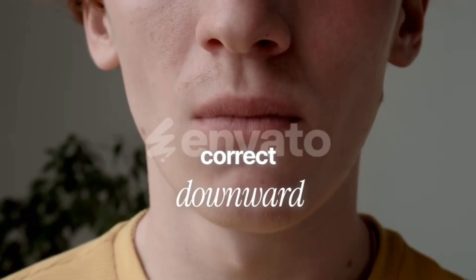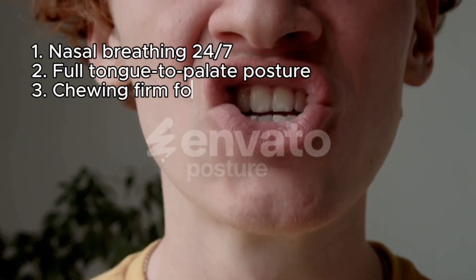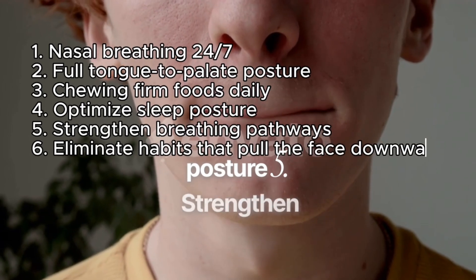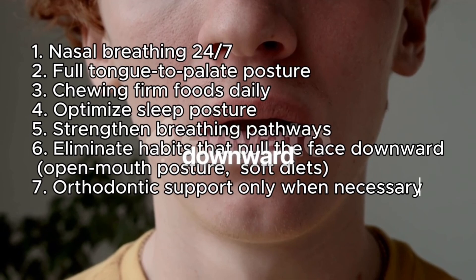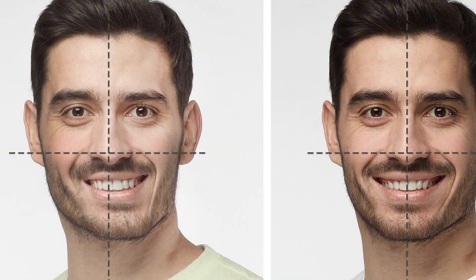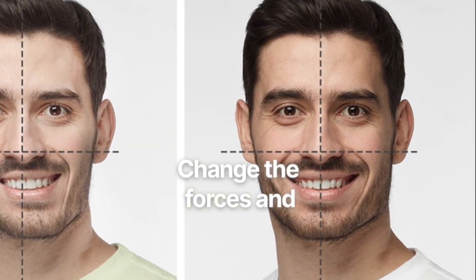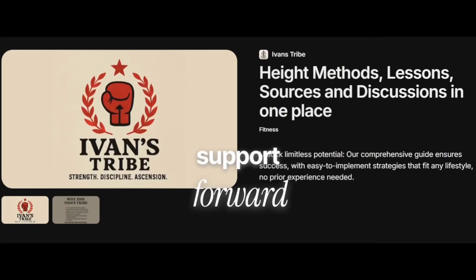If someone wants to correct downward rotation during puberty, here's the protocol: nasal breathing 24/7, full tongue to palate posture, chewing firm foods daily, optimizing sleep posture, strengthening breathing pathways, eliminating habits that pull the face downward — like open mouth posture, neck craning, and soft diets — and orthodontic support only when necessary. Remember, your face is not fixed. It's a living structure responding to daily forces. Change the forces, and you change the outcome.